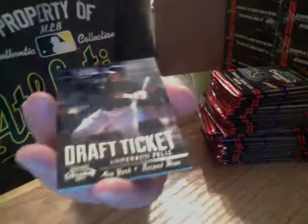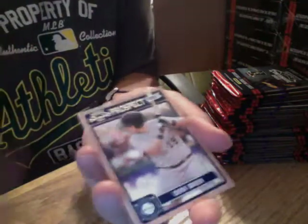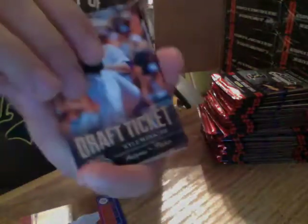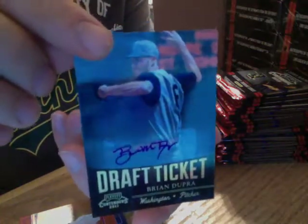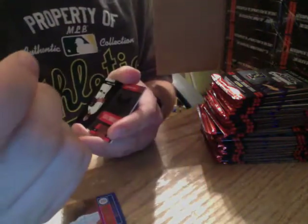Rookie Ticket — James Allen. They're all draft tickets. Future Stars — Brian Goodwin, insert, not numbered. And then the base. First auto in this box — Brian Dupre, for the Nationals. Autograph, pretty nice.